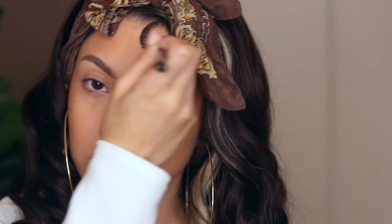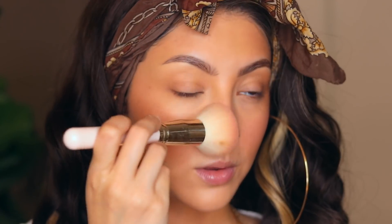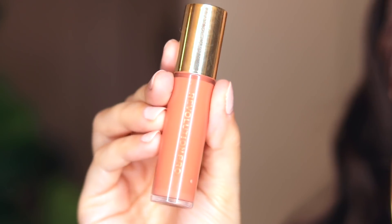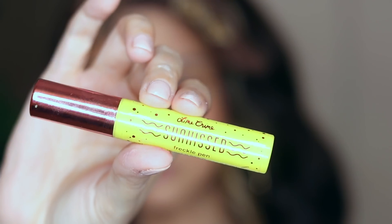You already know the BH Cosmetics Bronze Babe Bronzer is my ride or die — no words, she's the best. The Blushing in Bali palette from BH Cosmetics is damn near the best face palette I've ever used — the blush shades are perfect and the highlight shades I'm using right now are completely perfect. I've also been digging a liquid or cream blush like the one from Makeup Revolution, but it just wasn't the shade I was going for today.